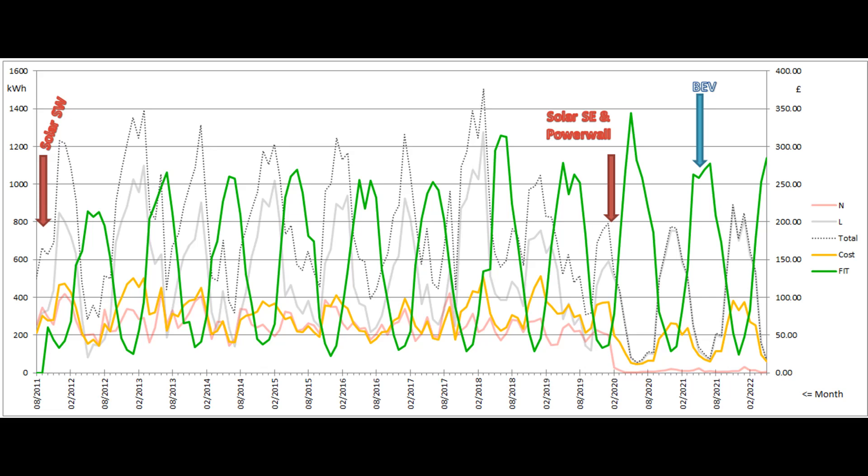Having an electricity bill of under £15 for the month is very welcome, as was the quarterly FIT payment which eventually arrived near the end of the month.